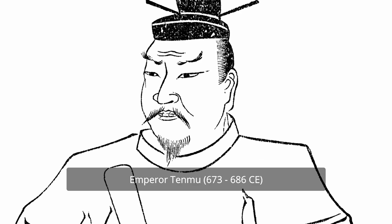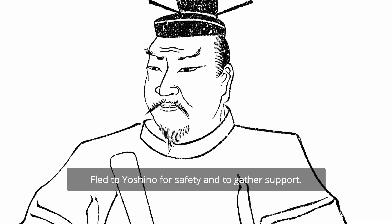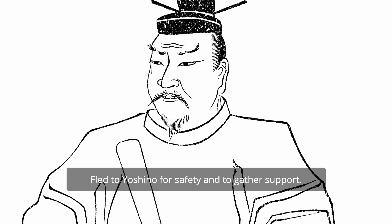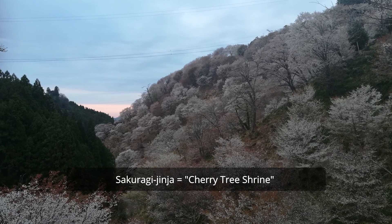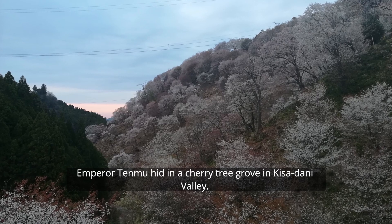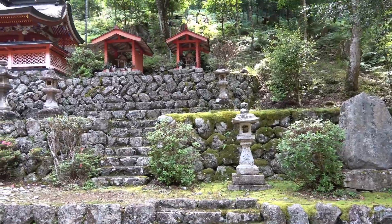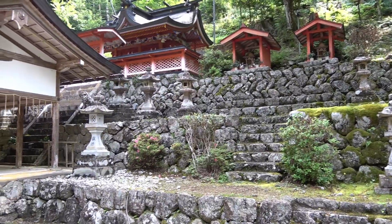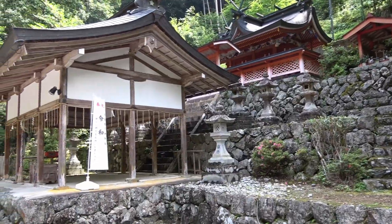Sakuragi Jinja enshrines Emperor Tenmu, whose reign was during the Asuka period. Tenmu is associated with Yoshino because he once took refuge here during a time of conflict over who would become the next ruler of Japan. The name Sakuragi Jinja, meaning cherry tree shrine, was perhaps inspired by the story of when Tenmu escaped his pursuers here by hiding in some cherry trees. The support from the people of Yoshino that Emperor Tenmu found would go on to forever alter the history of Japan, as he would go on to become the first contemporaneously named Emperor of the country.